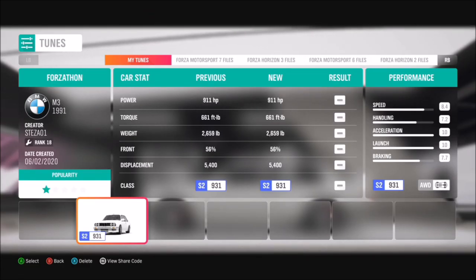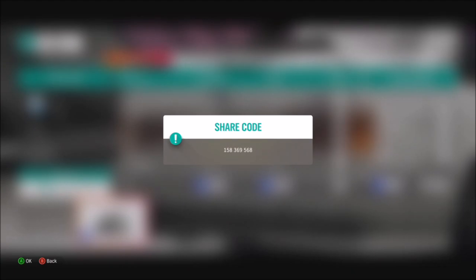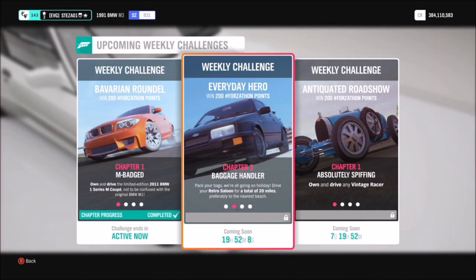I would recommend using a tune because you will need it for the second challenge. I've got one here called Forzathon and the share code for that is 158369568 — that's for the 1991 BMW M3.